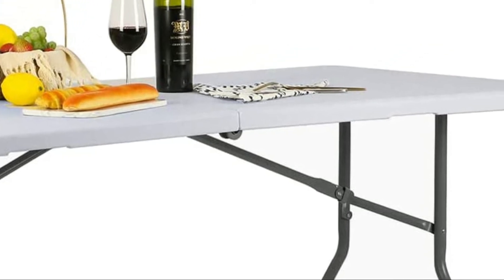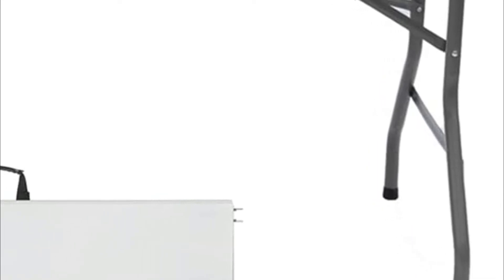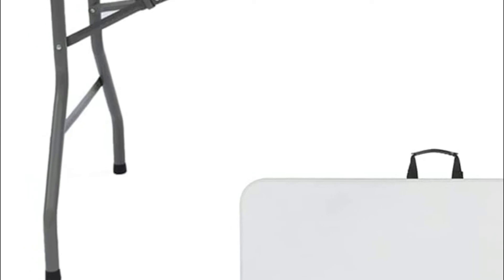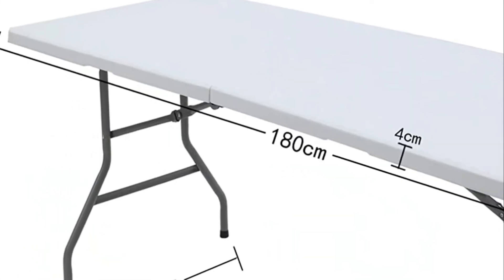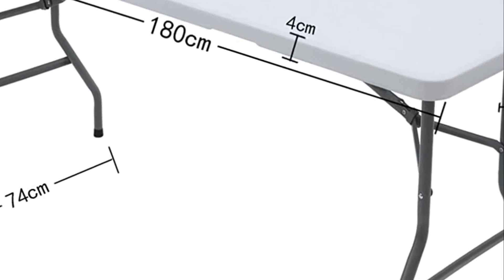There's a handle at the top of the table that makes it easier to transport. It is possible to fold the table down and store it in the trunk of your car. The table folds down to 26.8 pounds. It requires no assembly and can be folded and opened in just a few minutes. It has enough room to hold 6 to 8 adults.